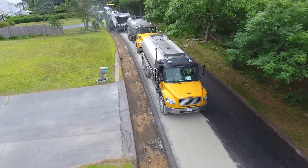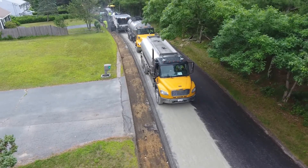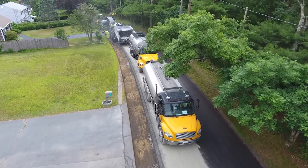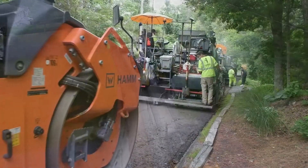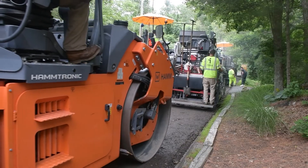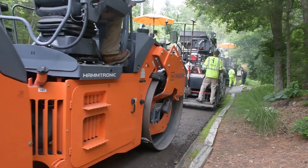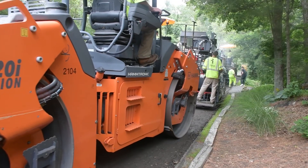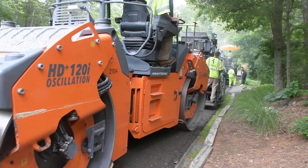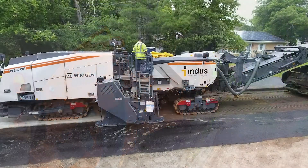Stabilized full-depth reclamation (SFDR) is a long-lasting solution for heavily distressed roads where traditional mill and fill or unstabilized FDR will not provide adequate strength. When traditional unstabilized FDR with four or five inches of new pavement on top is too expensive and too disruptive, paver-placed stabilized full-depth reclamation may be the best treatment option.